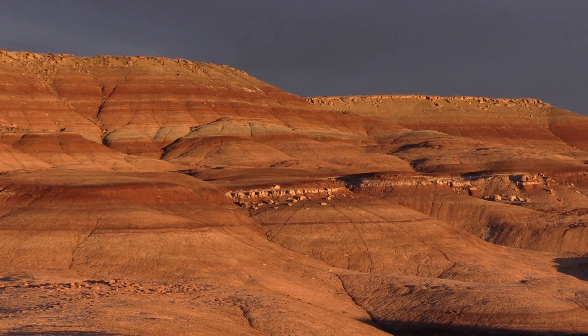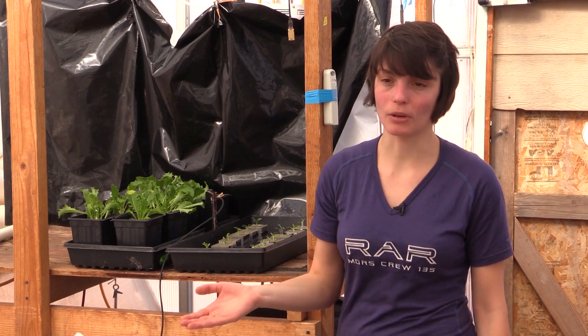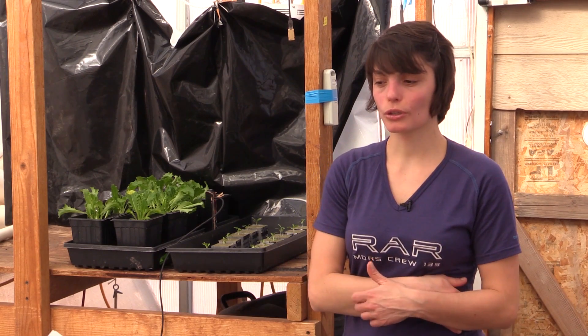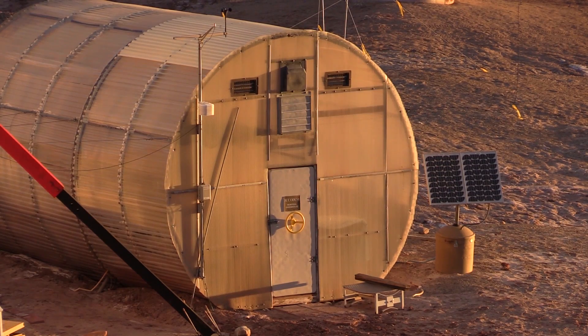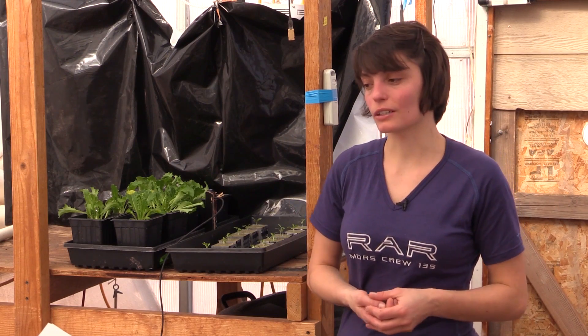On Mars, there are lots of radiations because the atmosphere is really thinner than Earth, and you have dust storms really frequently, which can hide the sun for many months in a row. So you cannot have a greenhouse relying only on sunlight — you cannot have a transparent greenhouse like this. First, it would not be shielded enough for radiations, and it would not bring anything in case of a dust storm because you would not see the sun.